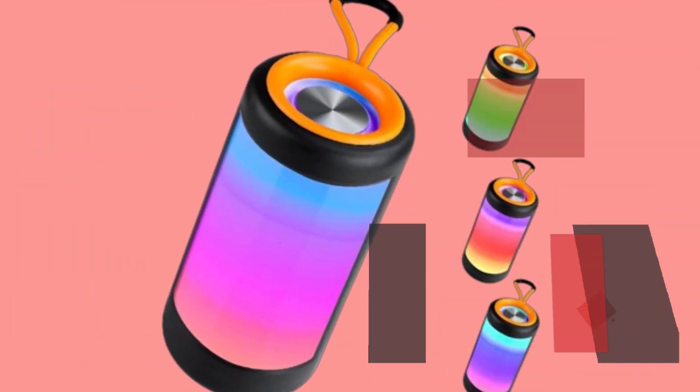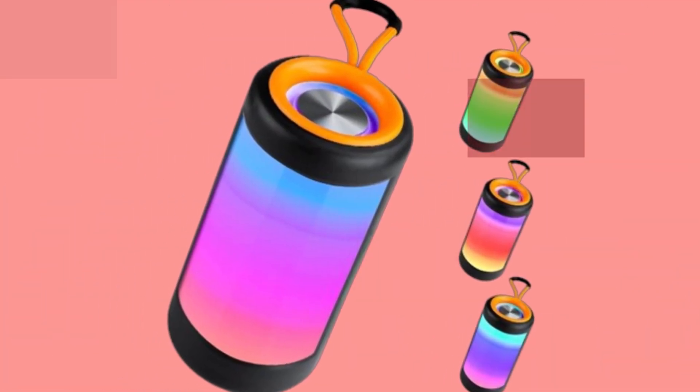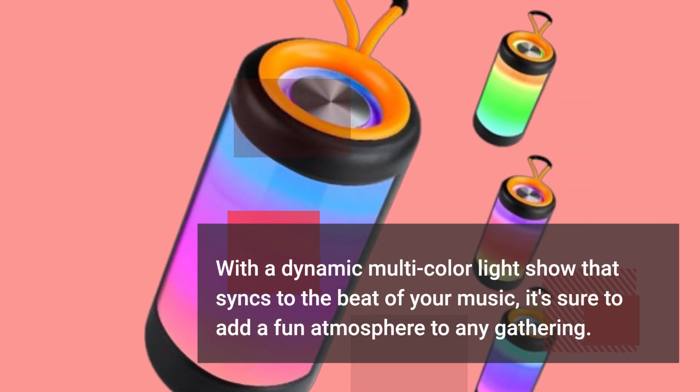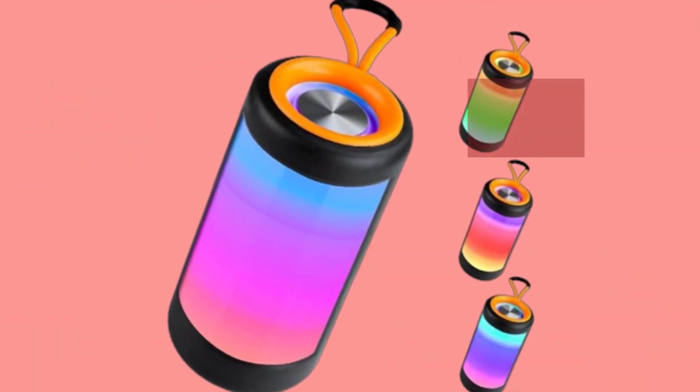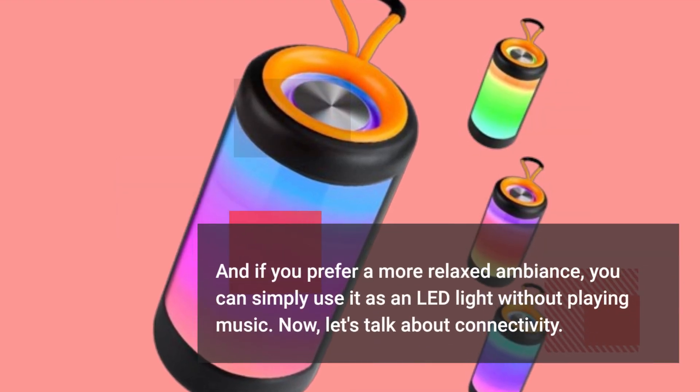One of the standout features of this speaker is its vibrant light effects. With a dynamic multicolor light show that syncs to the beat of your music, it's sure to add a fun atmosphere to any gathering. And if you prefer a more relaxed ambience, you can simply use it as an LED light without playing music.